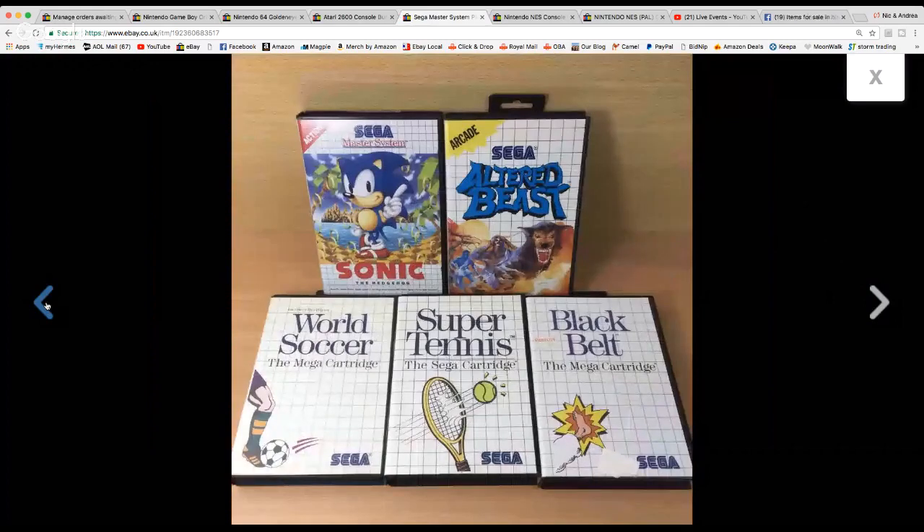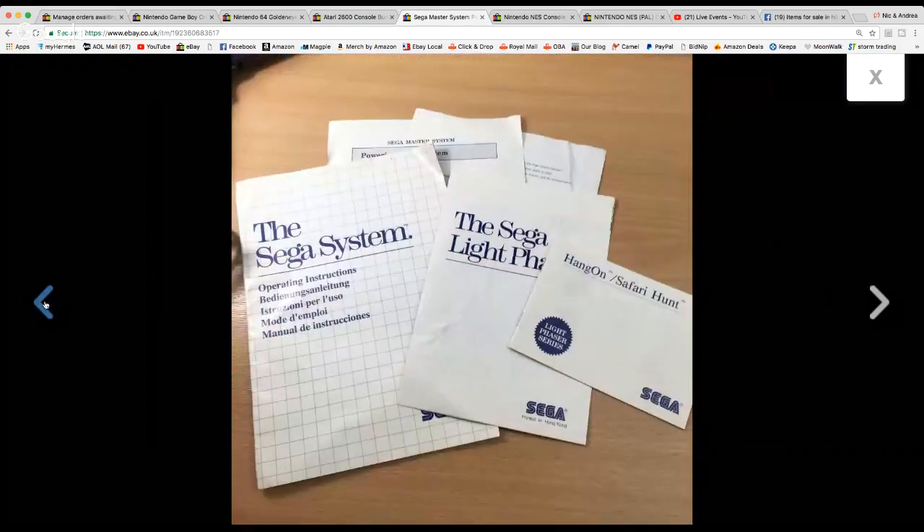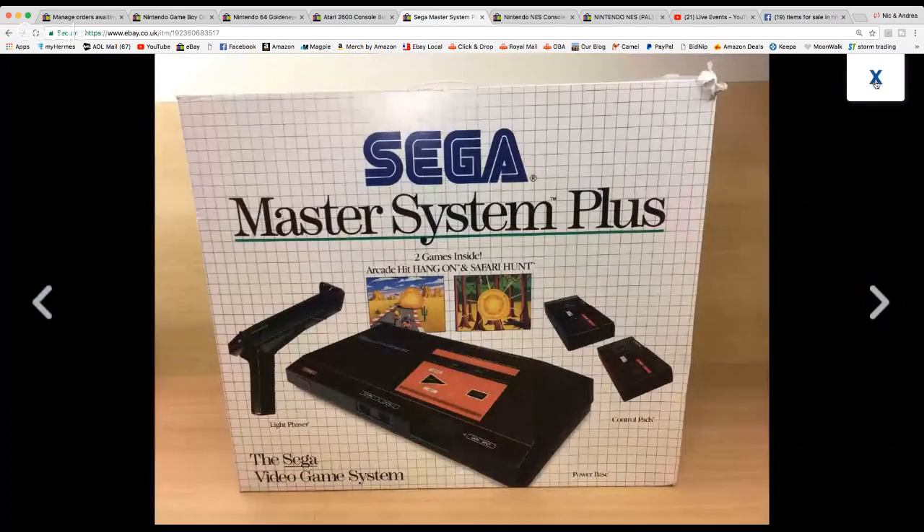The box had some damage, which I took a close-up of. I bundled some games with it: Sonic, Altered Beast, World Soccer, Super Tennis, and Black Belt. These are common games, not that sought after — they'd command a pound or two if sold individually. As a bundle with the console, it just makes it that little bit more desirable. That was the idea, and it has gone.